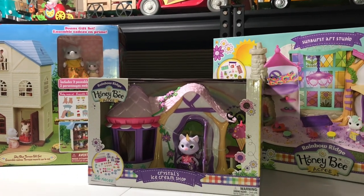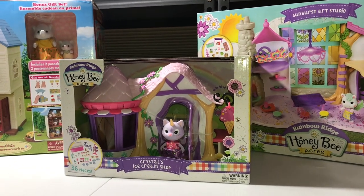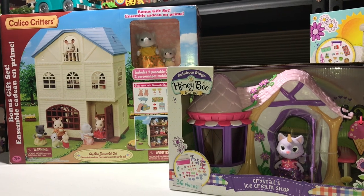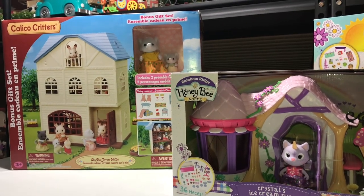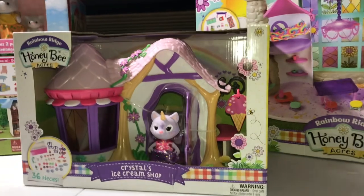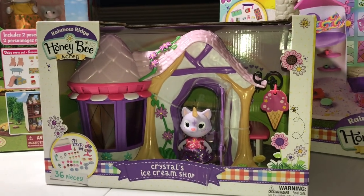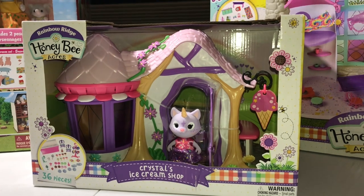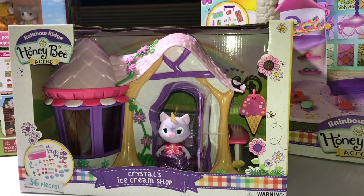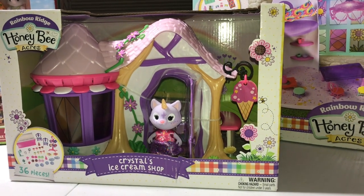Hi everyone, I'm back with some things that I bought yesterday at Walmart. One of them is Calico Critters. It was the only box there, and I'm hoping everything's there because I did note that one side of the tape was broken. I'm hoping everything is in the box. This is part of a new set by Honey Bee Acres — Rainbow Ridge, apparently a new line.